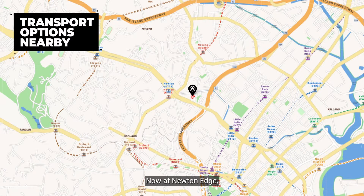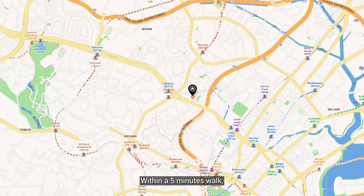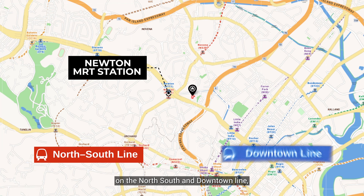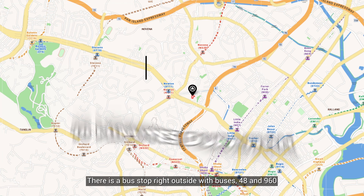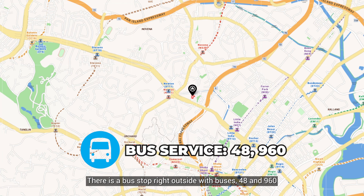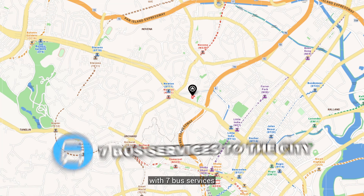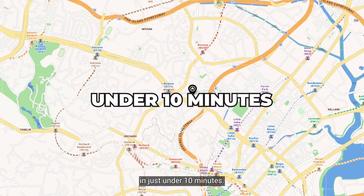At Newton H, you're buying into its incredible location. Within a five-minute walk is Newton MRT station on the North-South and Downtown Line, taking you to the town and city area in just 10 minutes. There is a bus stop right outside with buses 48 and 960 that take you straight to the city. Across the road is another bus stop with seven bus services that take you to the Orchard area in just under 10 minutes.